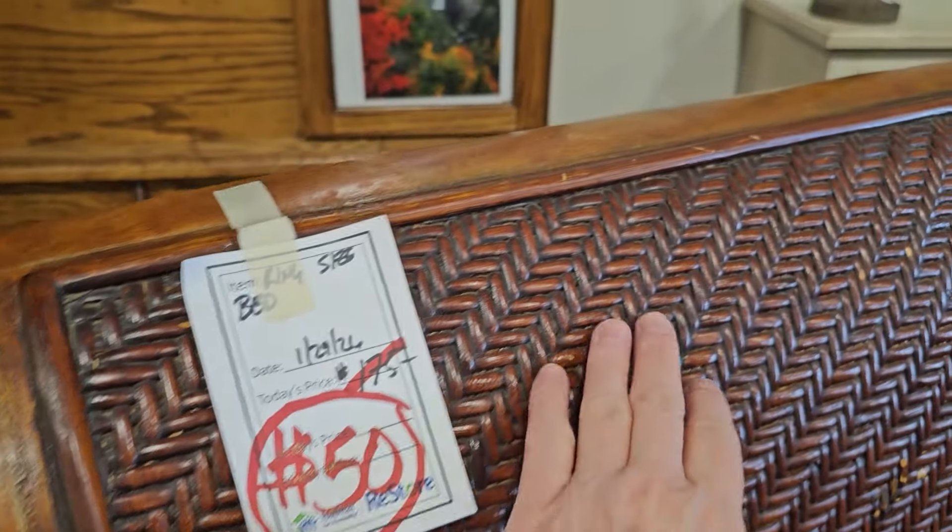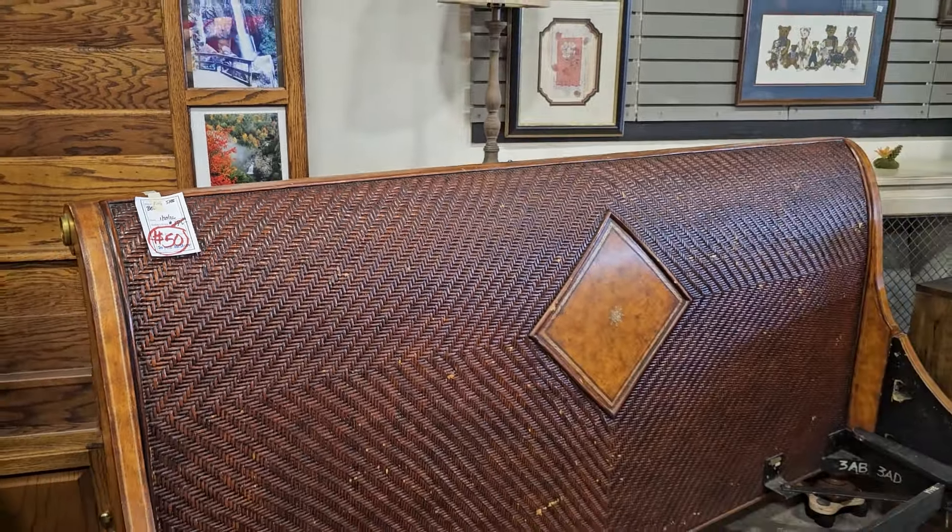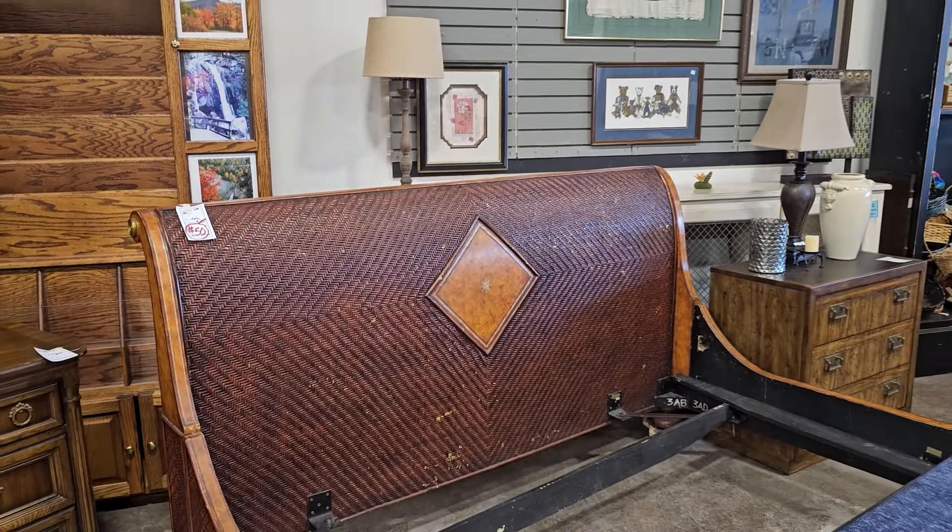Look at this — they've marked this bed down to only $50. And they actually have another piece of furniture that would match this perfectly coming up.